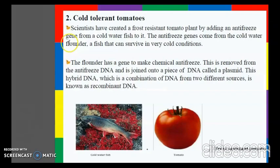Next are cold-tolerant tomatoes. Scientists have created a frost-resistant tomato plant by adding an anti-freeze gene from a cold-water fish called the flounder. The flounder has a gene to make a chemical anti-freeze, which is removed from the flounder's DNA and joined into a piece of DNA called a plasmid. This hybrid DNA, a combination of DNA from two different sources, is known as recombinant DNA.